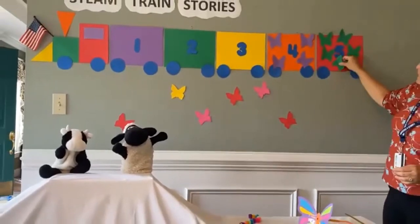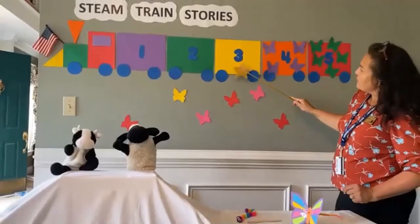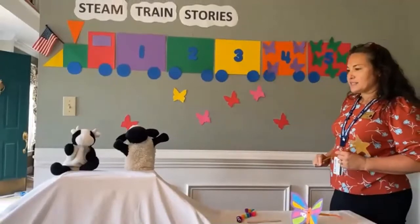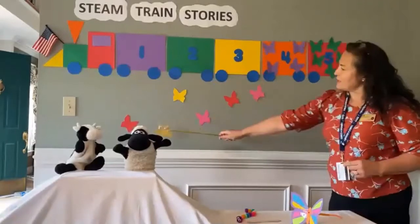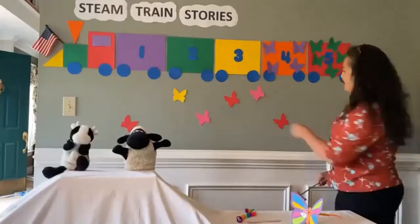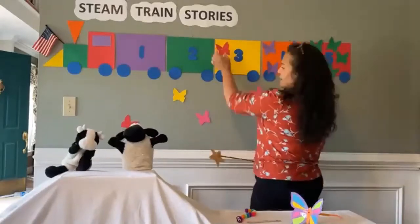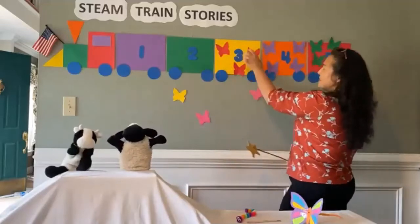Now let's find three butterflies that are all the same color. Does anyone see three that are left here that are the same color? How about red? Good, Marvin. One, two, three.